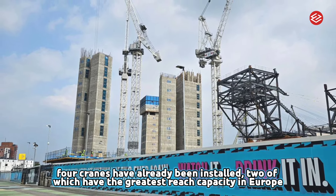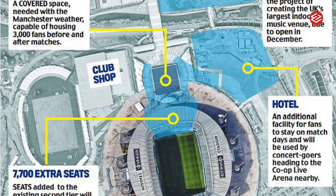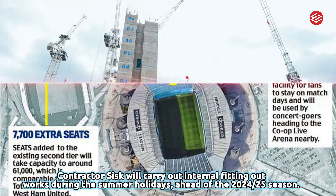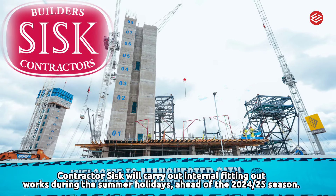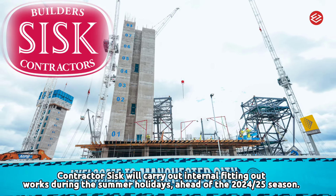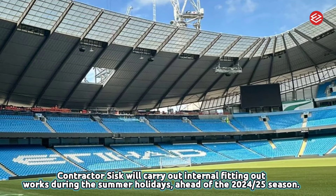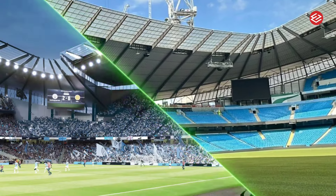The project demonstrates the club's ambition to deliver a world-class, year-round entertainment destination at the Etihad Campus in the heart of East Manchester. Contractor Sisk will carry out internal fitting-out works during the summer holidays ahead of the 2024–25 season.